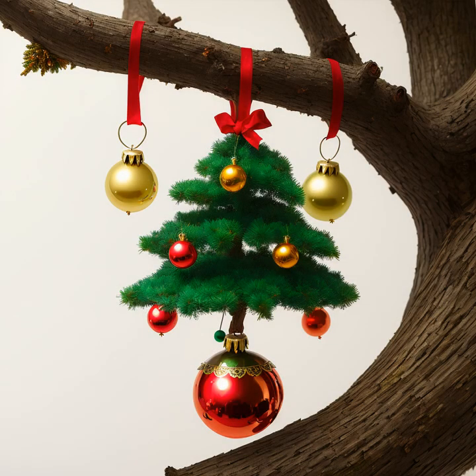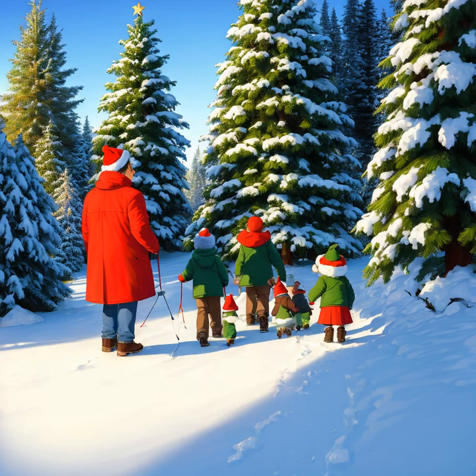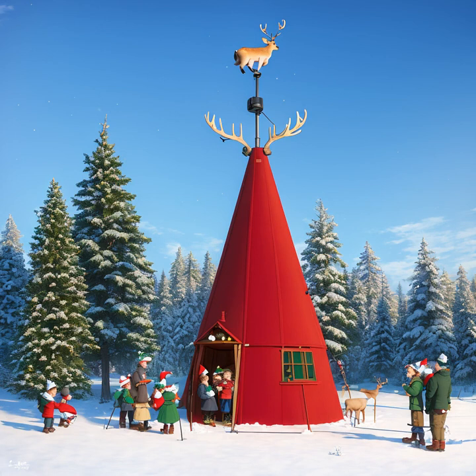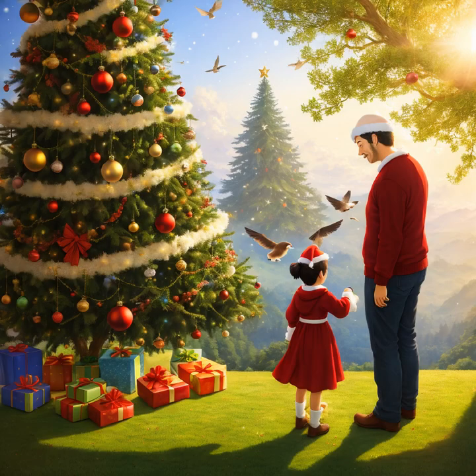Finding the perfect Christmas tree is an important part of the holiday season. Whether you prefer a real or artificial tree, there are a few key factors to consider. First, measure the space in your home to determine the size of tree that will fit. Then decide on the type of tree you want, such as a fir, pine, or spruce.